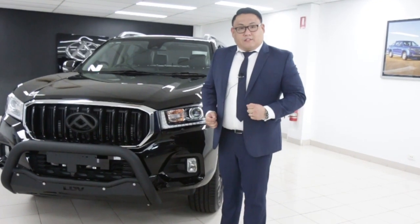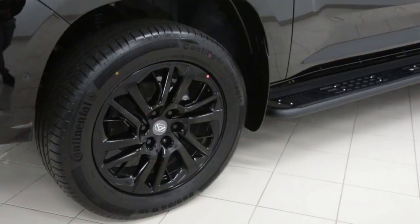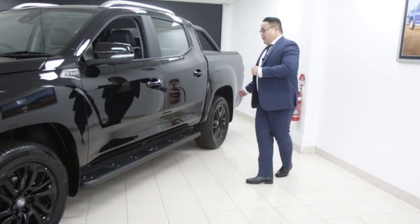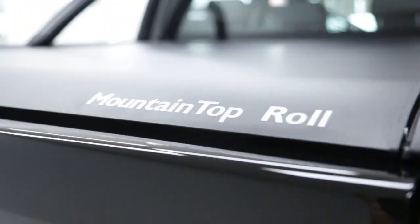At first glance, the Trial Rider is an impressive looking ute, thanks to the nudge bar, the 19-inch alloy wheels, the side steps, the embossed decal, and of course the also popular mountaintop roller shutter.